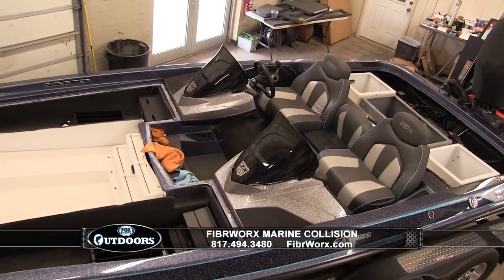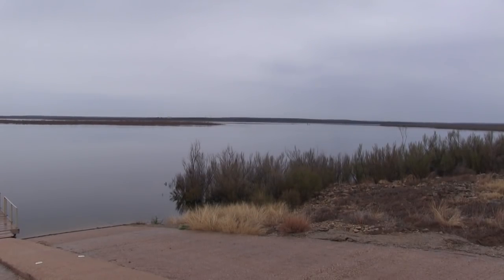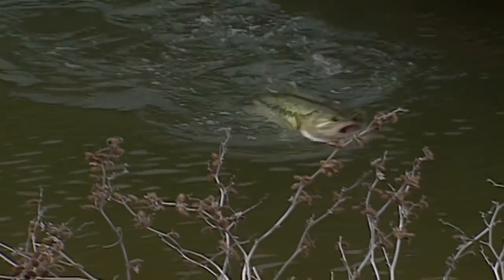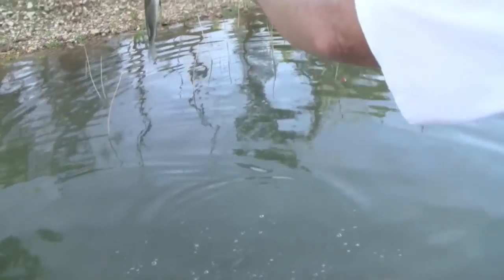This week's Lone Star Lakes is brought to you by Fiberworks Marine Collision. Because bad things happen to good boats, Fiberworks is ready to put you back on the water. This week I've come back to Lake O' the Pines, and the water's back — it's come up some 30 feet since this time last year. The fish have come back with it. Look in the flooded vegetation as they spawn and spend pre-spawn time in this flooded timber, brush, and grass — you're going to need to flip and pitch. Crappie will be moving back from spawning grounds, still very shallow in the creeks and mouths of the creeks or on the main lake banks.